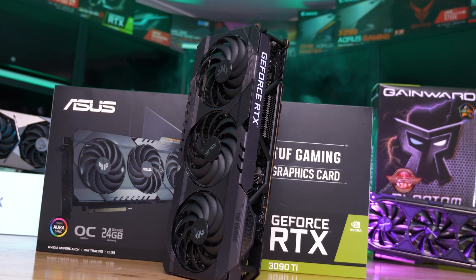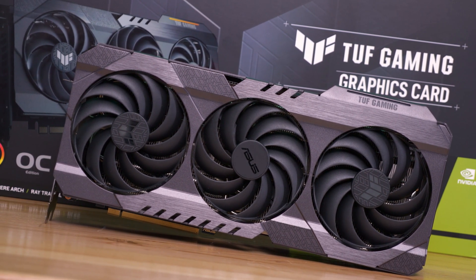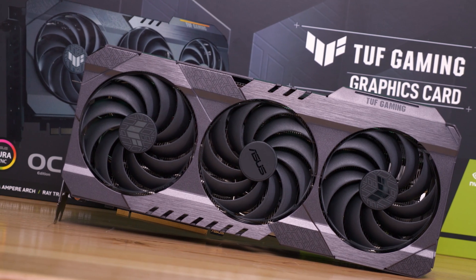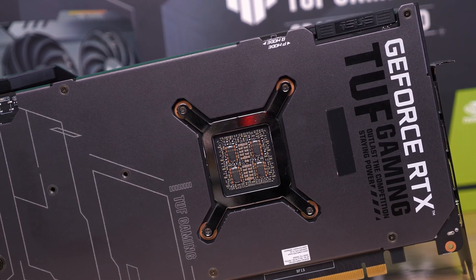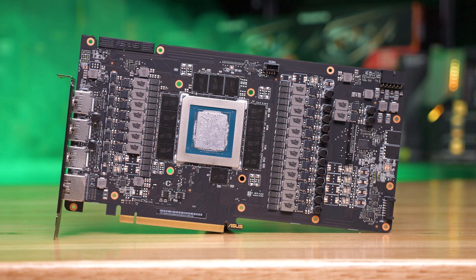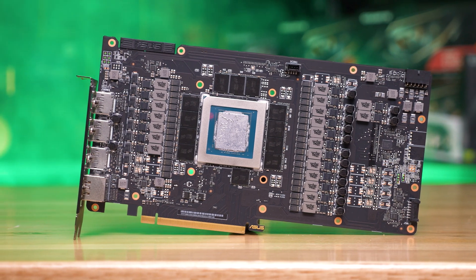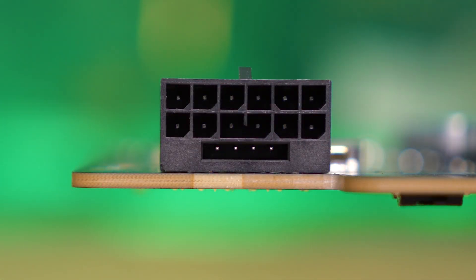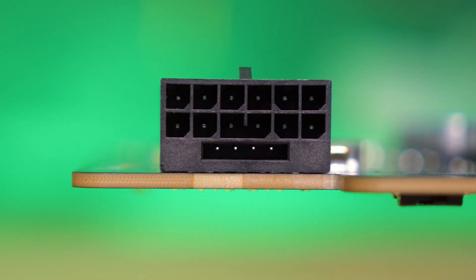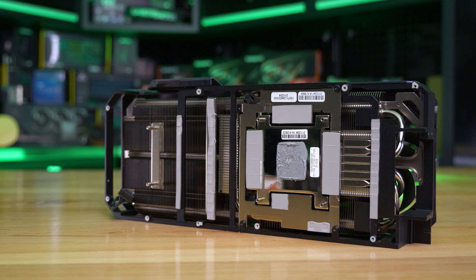Externally, it really does look like any other 30 series TUF Gaming graphics card. There are three 100mm fans wrapped in an aluminium shroud, and on the back is a full-size aluminium backplate. The stainless steel I/O bracket features three DisplayPort outputs and two HDMI outputs. Getting down to the PCB, we find a PCIe 5.0 16-pin power connector, and since no power supplies currently support this connector, the 3090 Ti comes with an adapter feeding three 8-pin PCIe cables into it.